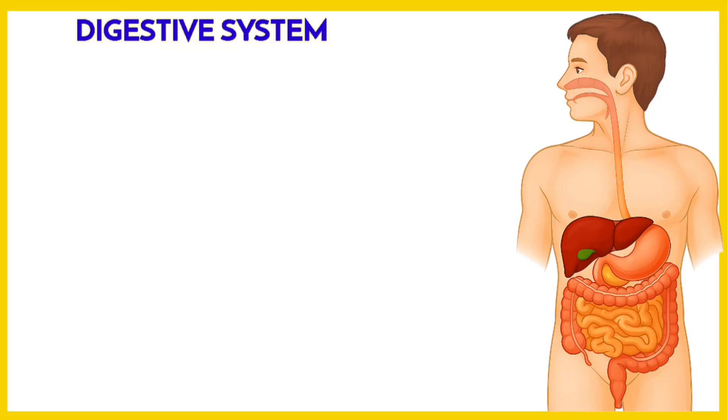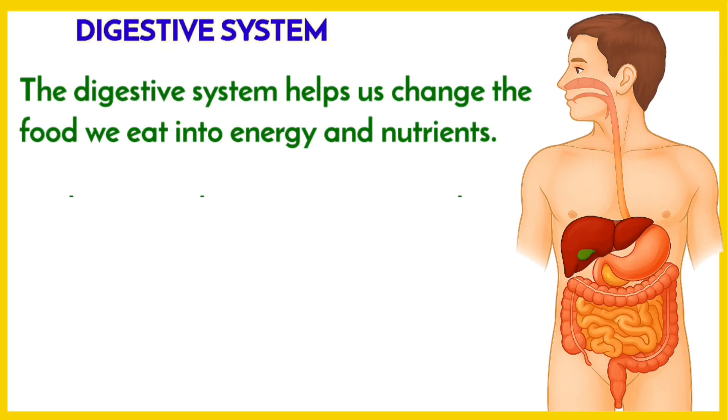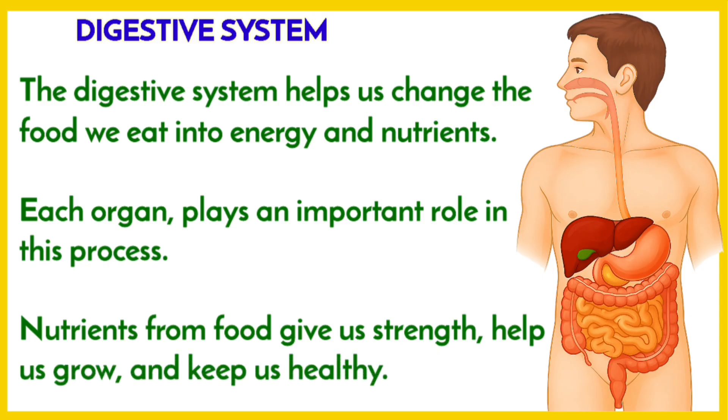So now we know that the digestive system helps us change the food we eat into energy and nutrition. Each organ plays an important role in the process. Nutrients from food give us strength, help us grow, and keep us healthy.